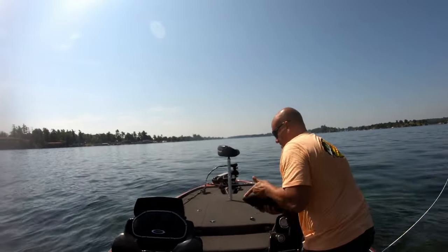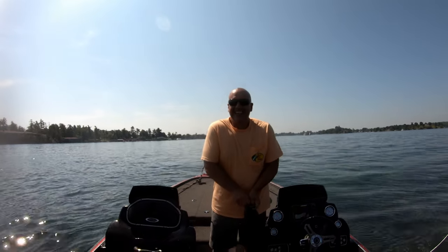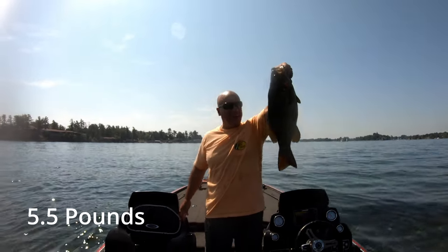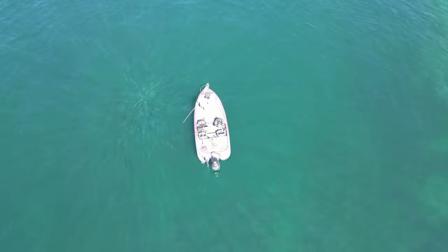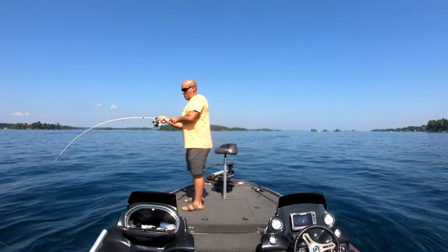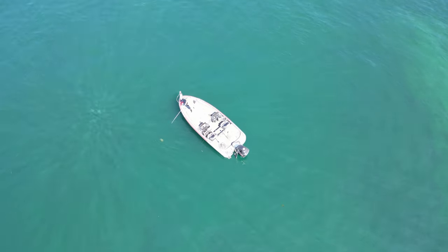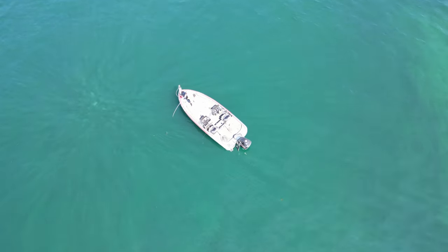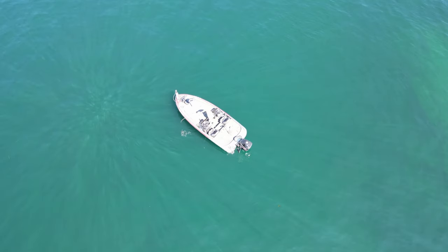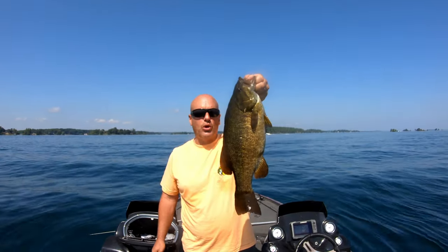Oh my gosh, he's a monster, a stinking monster! Woo-wee, yes sir, that's what I'm talking about right there. He's spitting up shad left and right, right in the corner of the mouth. Beautiful.